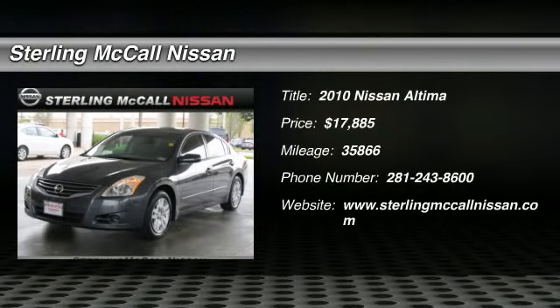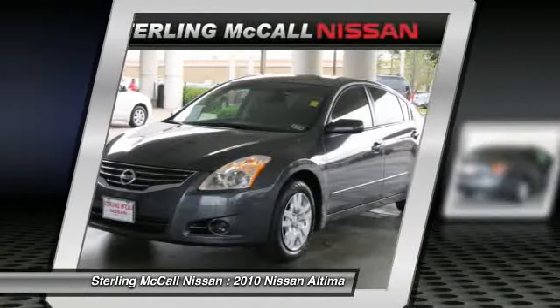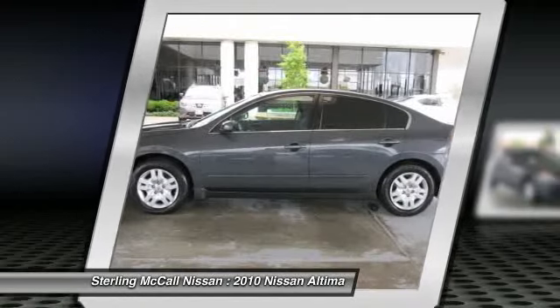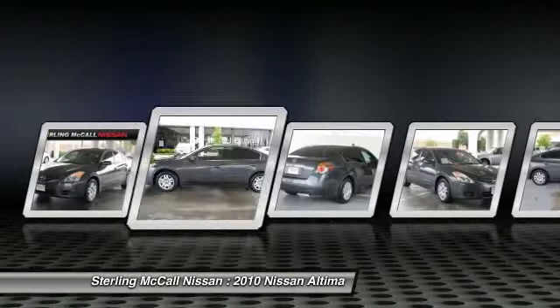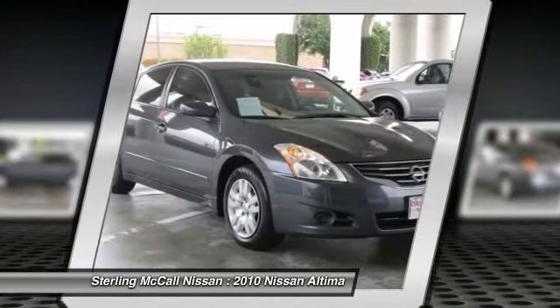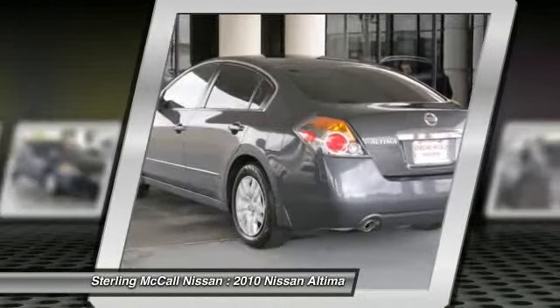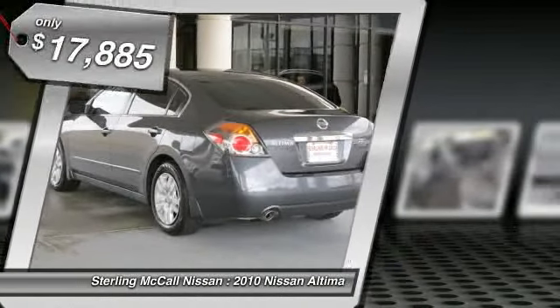2010 Altima. The Nissan Altima offers advanced features to make life easier, including push button ignition, which comes standard. Combine that with a powerful V6 or efficient four-cylinder engine, six standard airbags, and over 5,000 quality and performance tests, and you'll see the Nissan Altima is made to drive and built to last, and is priced below $20,000.